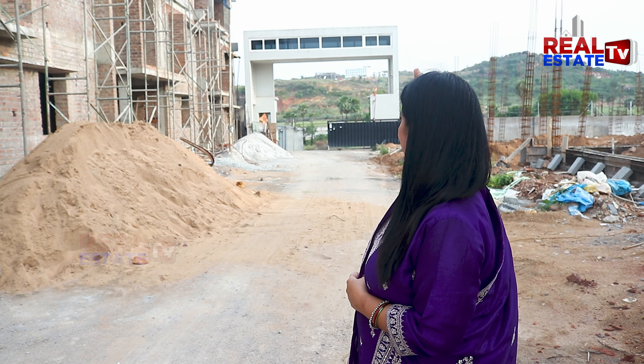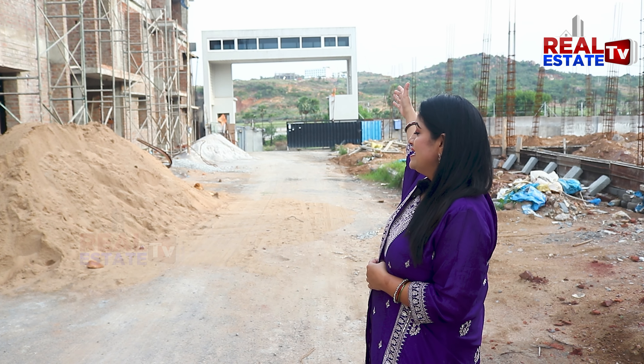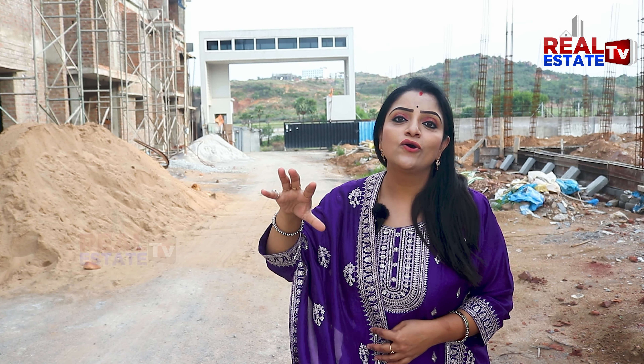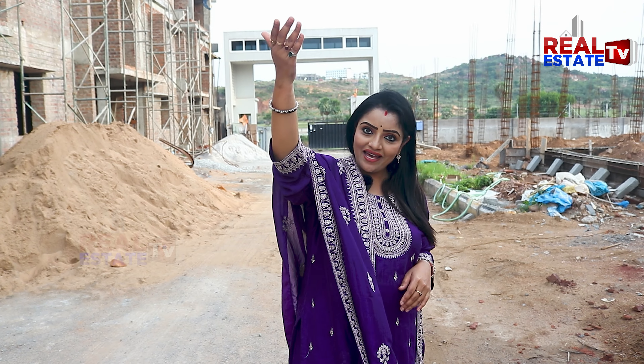This is Ramoji Film City. We are going to show you some beautiful villas. This is the first project on Vijayawada Highway. It is a walkable distance. We are doing a villa project here.